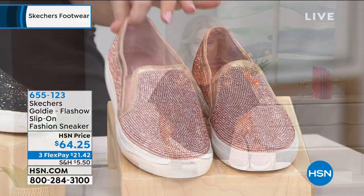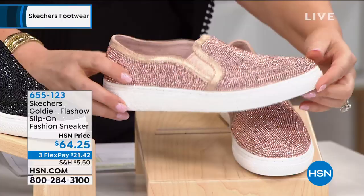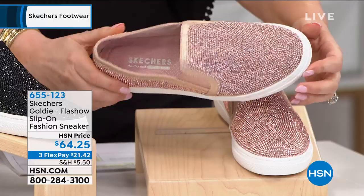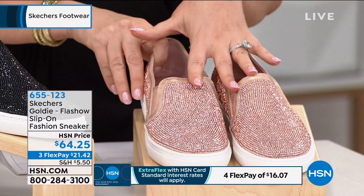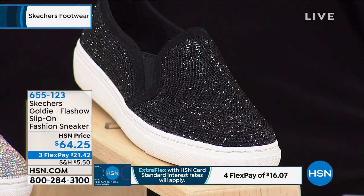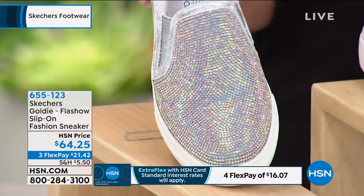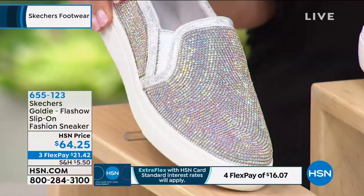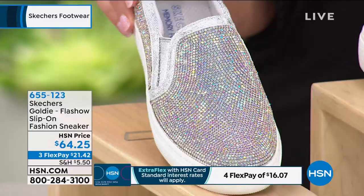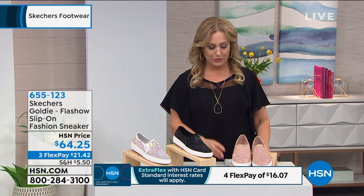$21.42 on FlexPay; your total for these shoes is $64.25. Treat yourself to these — available in sizes 6 through 11 including half sizes. We have it in rose gold, also in black which is the most limited, and silver multi with an aurora borealis effect. When you see these in person, these sparkle like crazy — much more sparkly in person than on TV. If you don't want a sparkly fun shoe, this is not for you. But this is the one where your friends will ask where you got them. On the back, there's a little shiny detail stripe that changes the look, and a little heart logo detail that kind of spills over to the bottom.